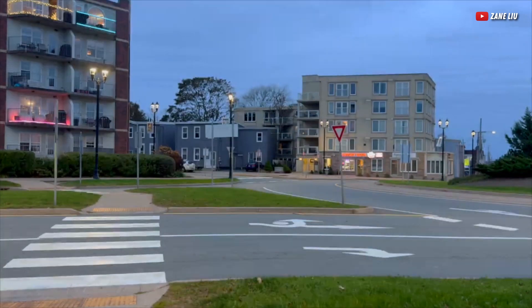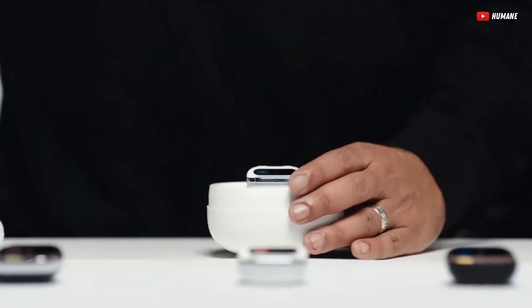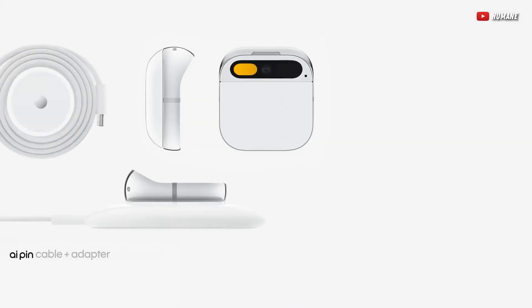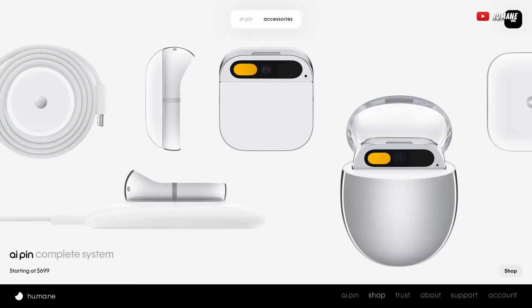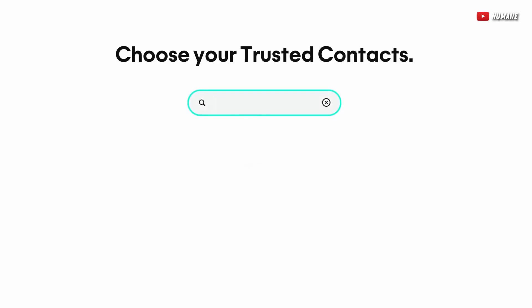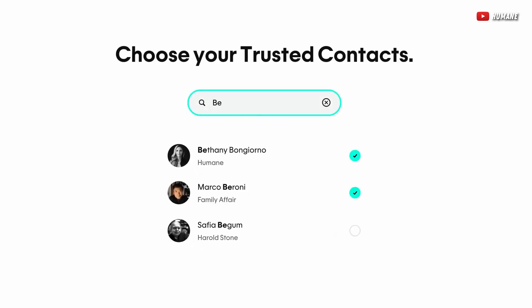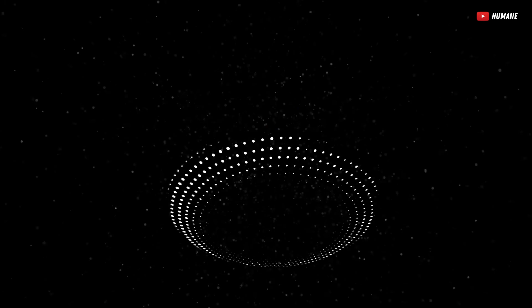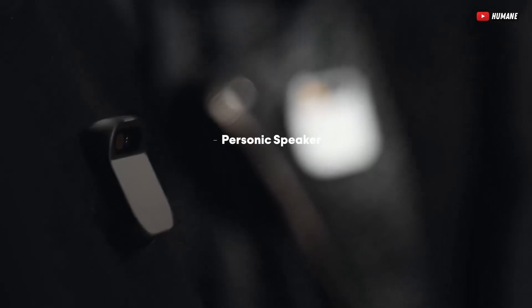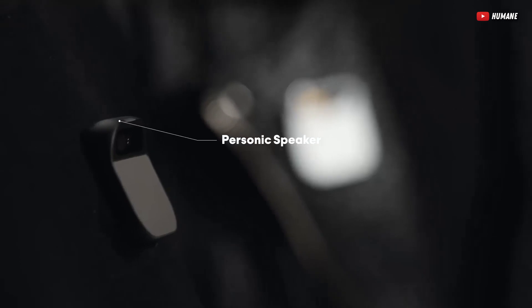So how much does a pin without a screen cost? It's only $699 — yep, three digits. For that money, you can get a good phone, or an Apple Watch, or both. And for the cherry on top, there's a monthly subscription of $24 which includes cell service with mobile data and unlimited calls and messages, plus a suite of services ranging from Tidal for music to the several AI models this device uses. So essentially, if you don't pay the subscription, you'll be left with a $700 paperweight that you can stick on your chest.